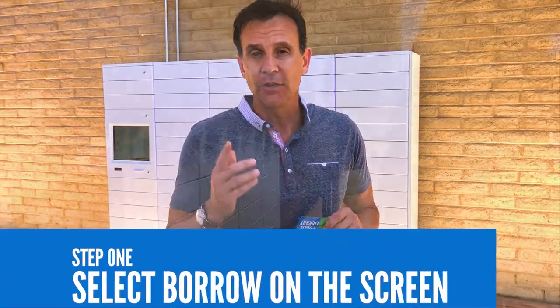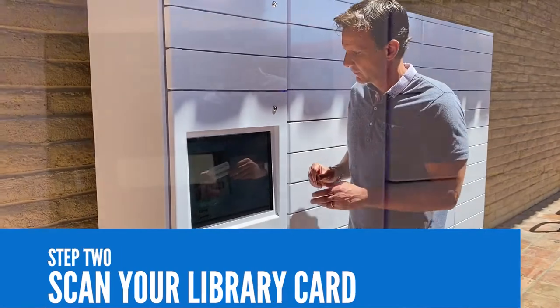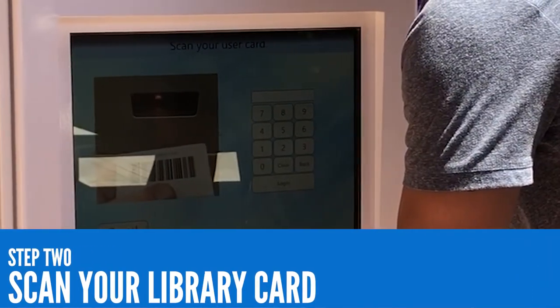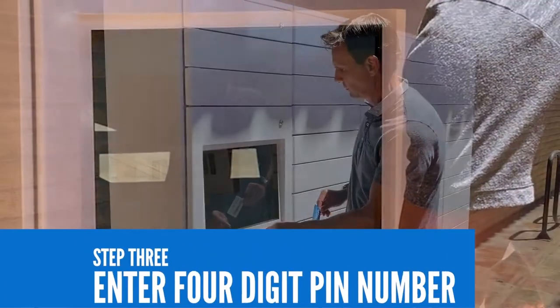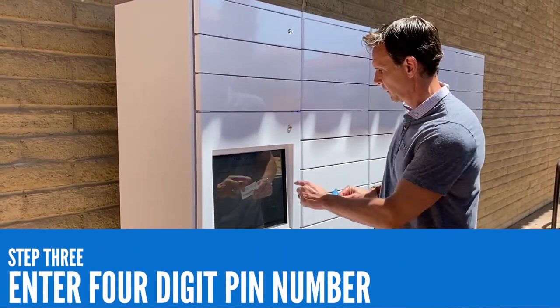At the kiosk, you will follow a series of on-screen guides. First, select "Borrow" on the screen, then scan your library card or manually input your card number using the touchscreen keypad. Remember to have your four-digit library PIN number available too, which you'll need to log in to the locker system.